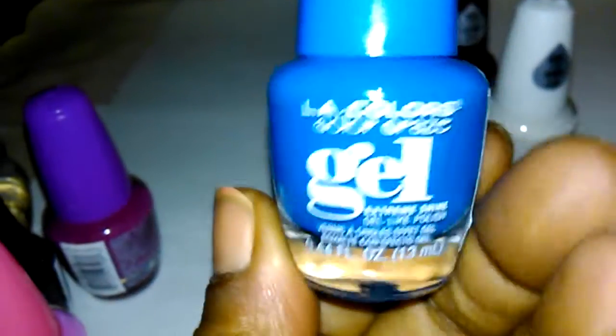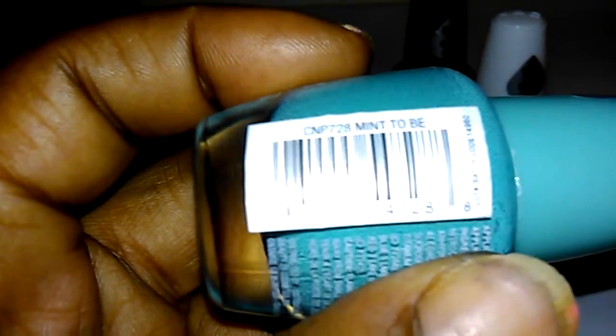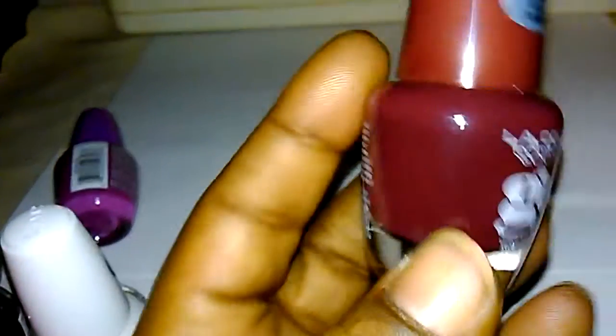This blue is called Zing — very pretty. There's also a mint color called 'Meant to Be', a white called 'Flurry', and last but not least, a color called Vintage.